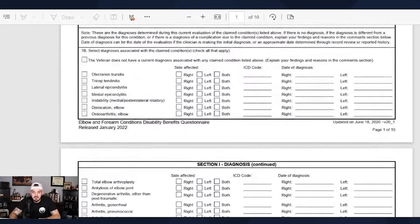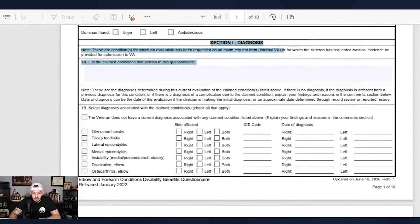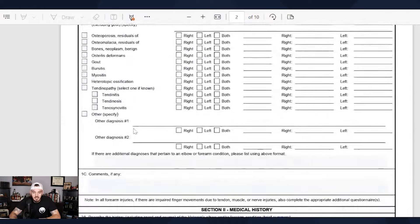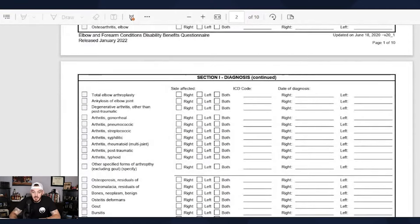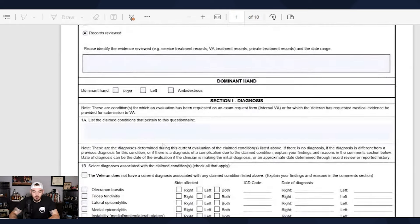There are tons of diagnoses within elbows and forearms, and there's even a section for other diagnoses if they don't fall into those categories. There are ICD codes — International Classification of Diseases — that's an actual diagnosis in the international community. And then the date of diagnosis, with right, left, or both.